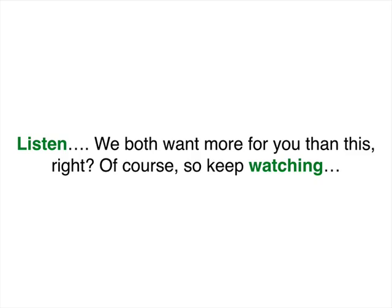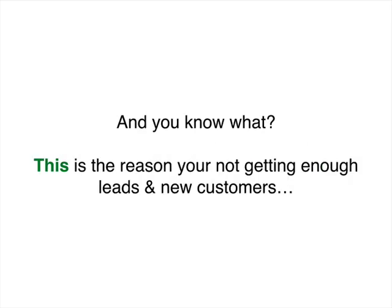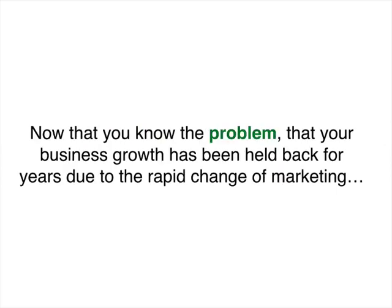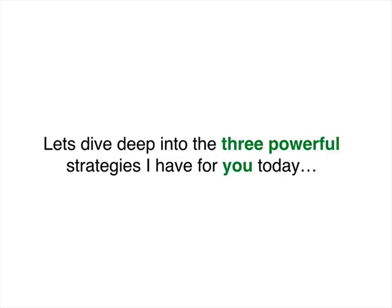Listen, we both want more for you than this, so keep watching. This is the reason you're not getting enough new leads or customers — and it's not your fault, although now it's your duty and responsibility to continue watching because this is what you've been looking for. Now that you know the problem — that your business growth has been held back for years due to the rapid change of marketing — let's dive deep into the three powerful strategies that I have for you today.